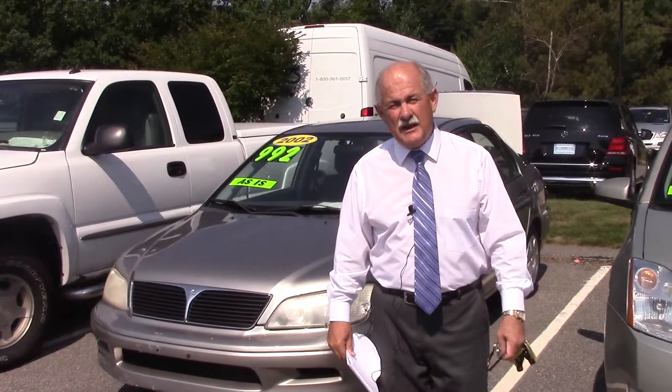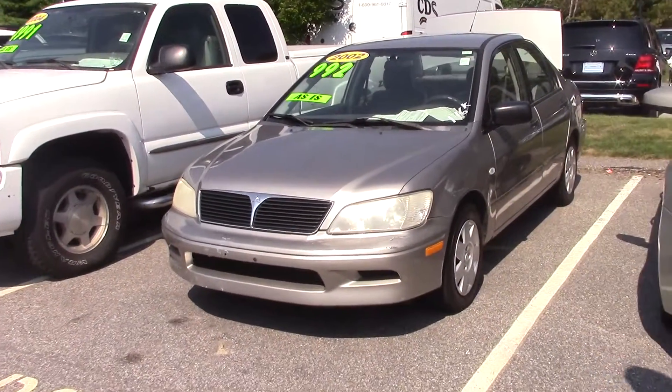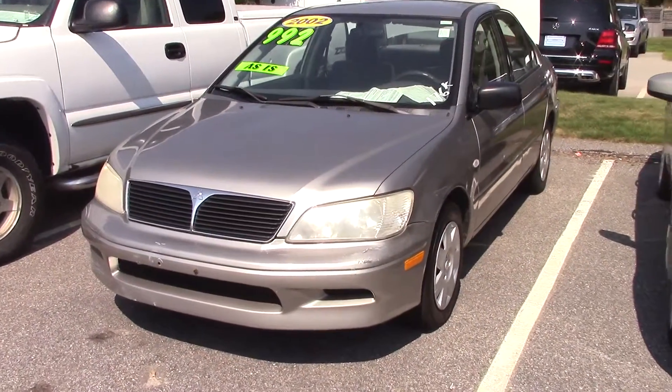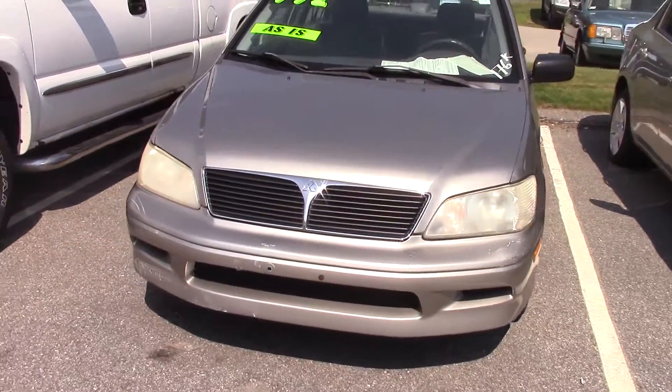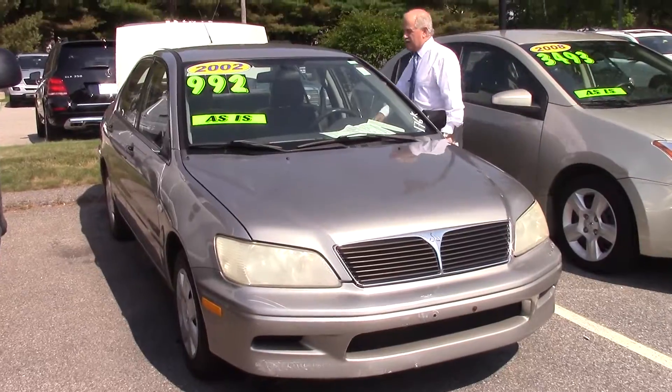Hey Bossery, it's Tony at Prime Motor Cars. Just want to give you a quick video of the car that you're interested in, and here it is. It's the 2002 Mitsubishi Lancer — we'll take you around real quick. It does have 176,000 miles on it.